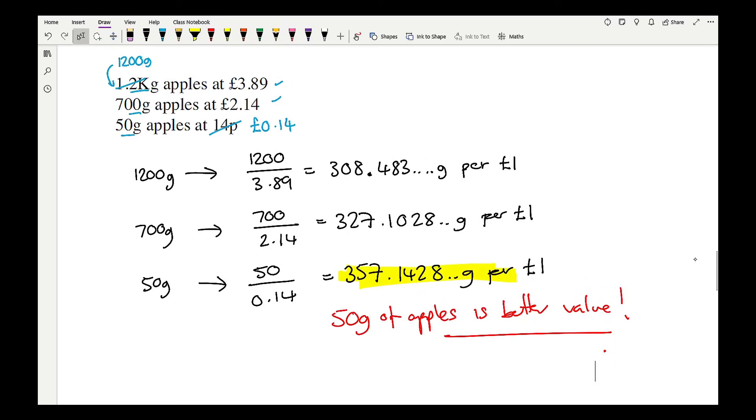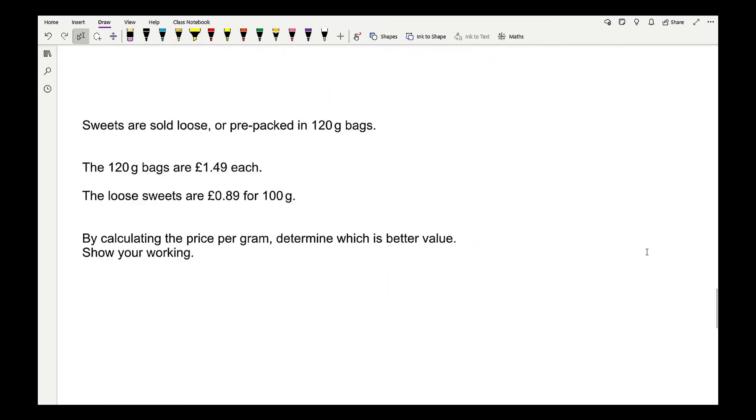You might think buying big always saves more, which is often true — supermarkets do give you a bit more as an incentive. However, don't automatically assume that buying bigger is always cheaper and better value. It might not be the case, particularly with these maths questions on your homework or exam.